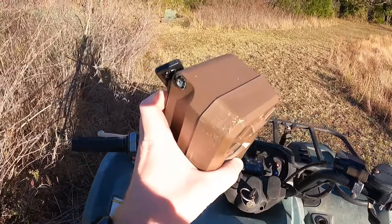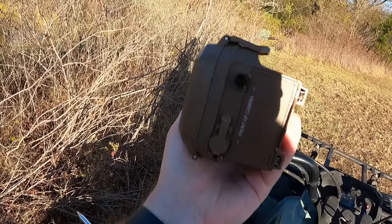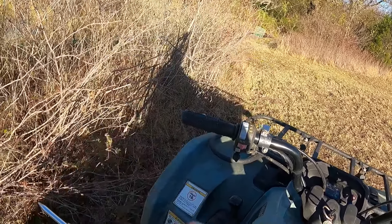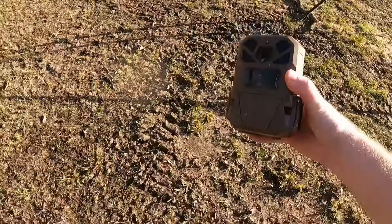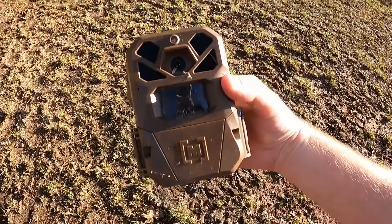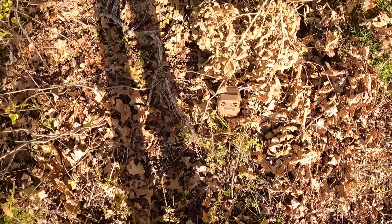Guys I was driving and somehow the camera popped off and I don't have my camera anymore — good times. I turned this one a little more that way and it's still showing image on my phone, so until I get another one we're just going to stick it in the ground and see if it catches anything. I guess I'm going back out to Tractor Supply.